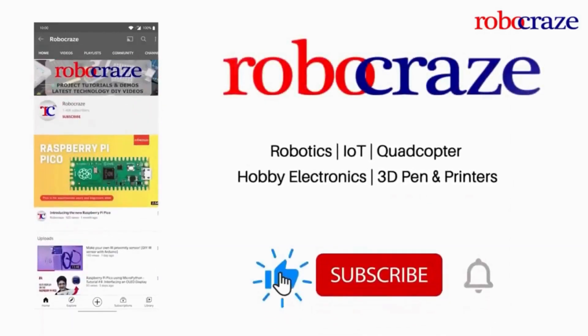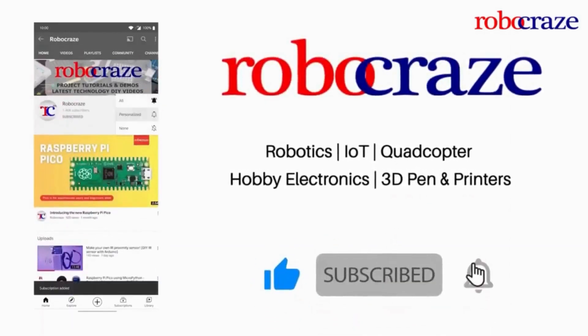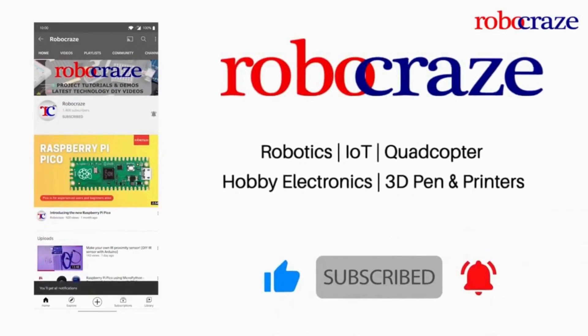Do not miss any of our cool videos. Subscribe to our channel for the latest updates and click on the bell icon now. Hi there, Tech Enthusiast, and welcome to today's video. In this video we have got an exciting lineup of Raspberry Pi projects, starting with Home Automation System to native security. So without wasting any more time, let's just dive into the world of Raspberry Pi.